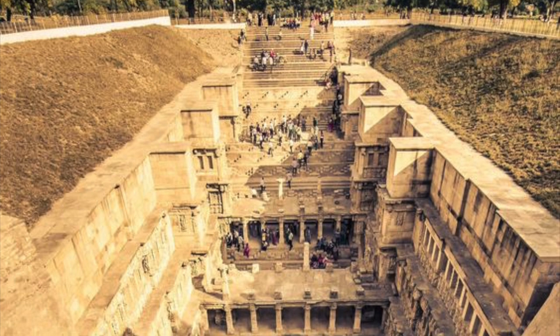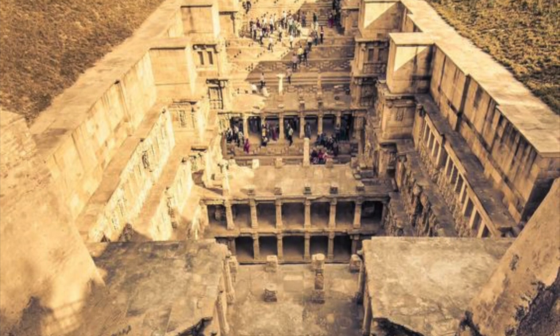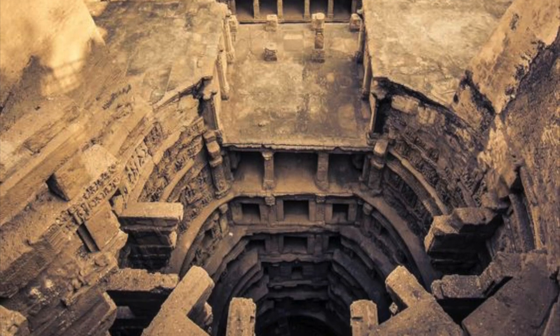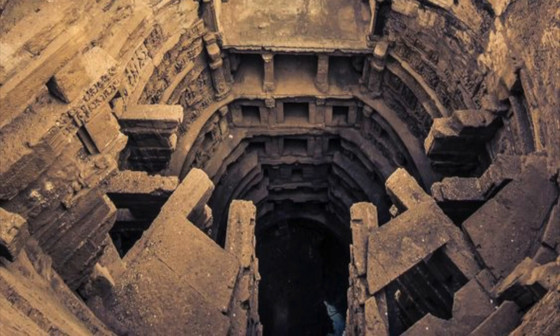For those that don't know, a stepwell is a distinctive form of subterranean water resource and storage system, found on the Indian subcontinent — a type of structure that has been around since the 3rd millennium BC. But there is no more beautiful or elaborate example than Rani ki Vav.